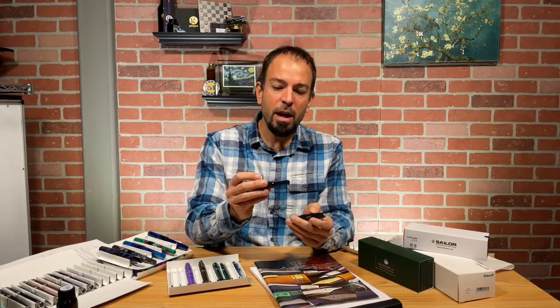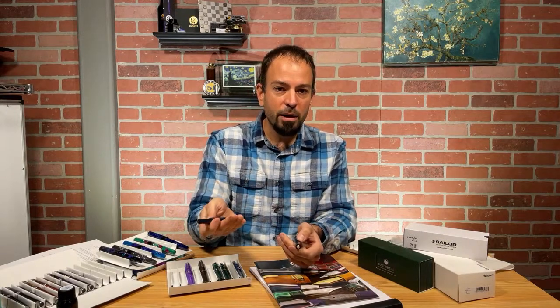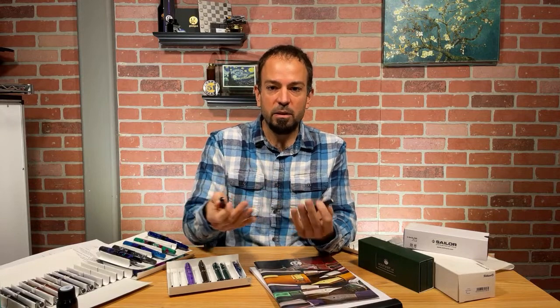It has a really reliable stainless steel nib — they're made half and half from either Jowo or Bock.